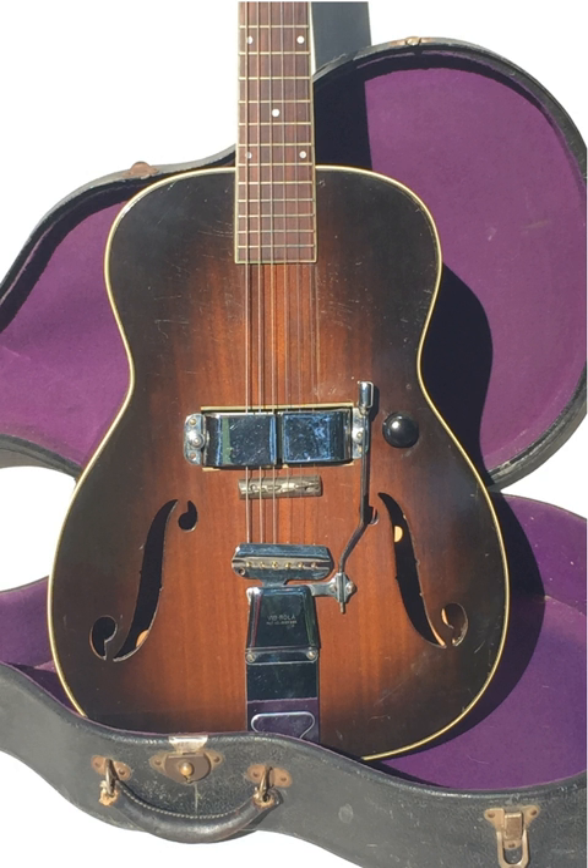"You had the Vibrilla system, designed by Doc Kaufman, who went on to collaborate with Leo Fender, and a body produced by Harmony, which was another big instrument manufacturer of the time. So this guitar was a really unique piece of guitar history. Only around fifty of these guitars were produced."